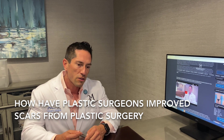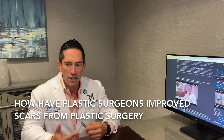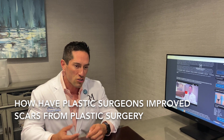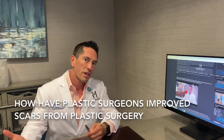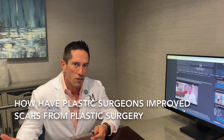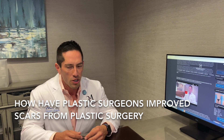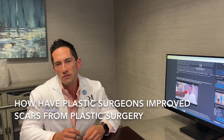On top of that, there are ethnicities that tend to have thicker or darker scars — Asians, the African-American community, and Hispanics tend to get darker, thicker scars. We address that in combination with adjunctive therapy such as silicone scar therapy, which is done topically. Usually around the two-month mark, we start silicone creams and silicone tapes.